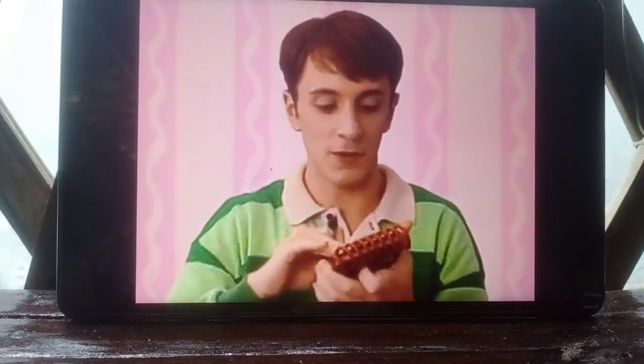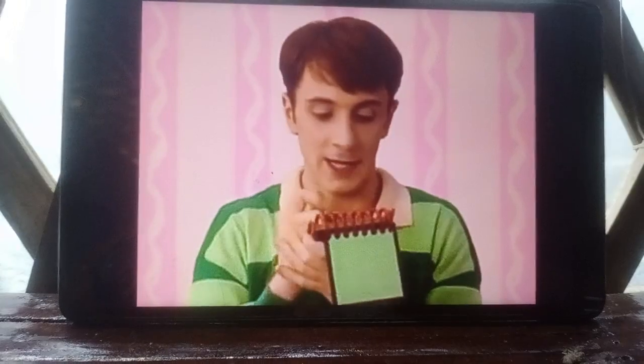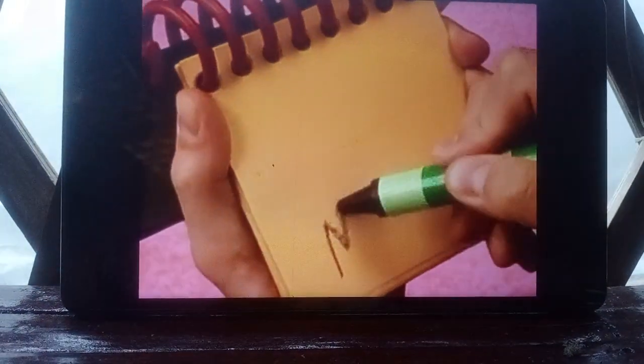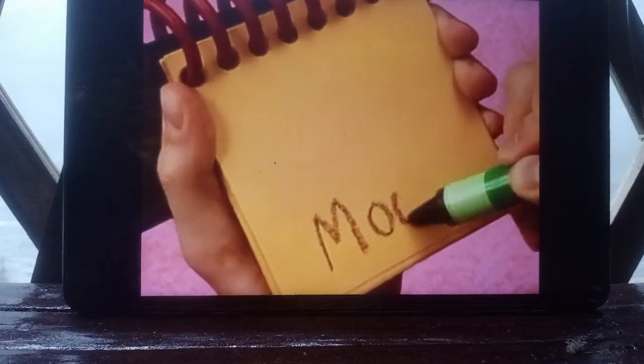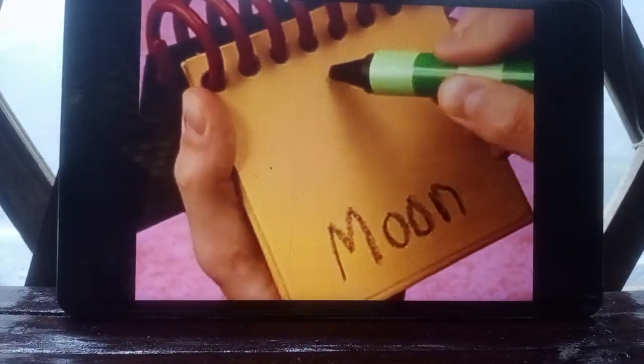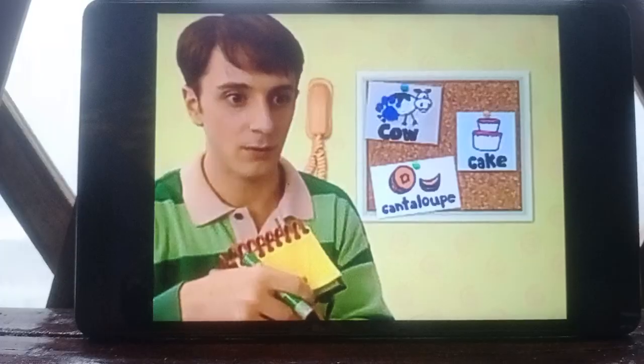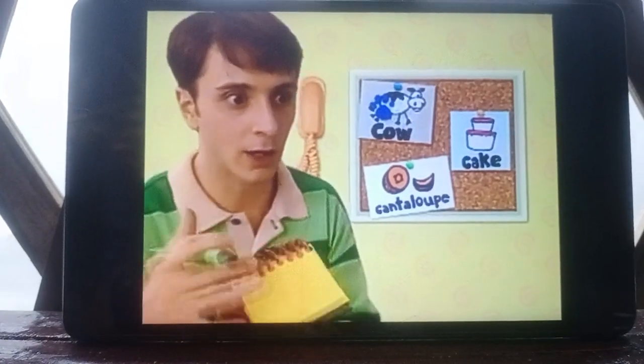Let's write this moon clue in our notebook. Moon is spelled M-O-O-N, and sometimes looks like sort of a crescent. A moon in our clue collector.